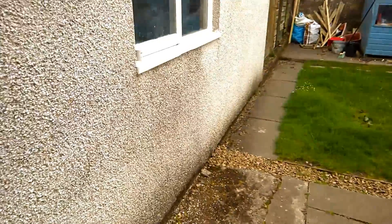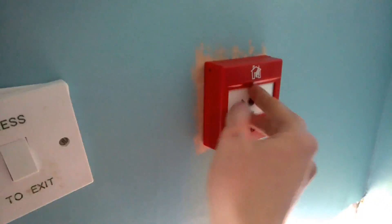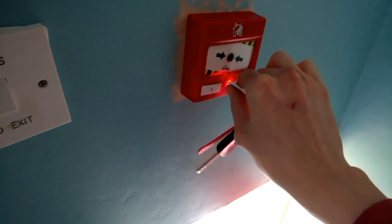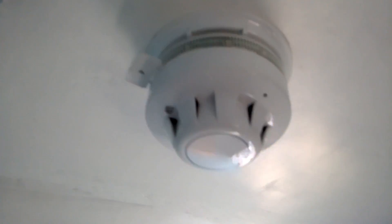It's still ringing. There we are. Press the call point in the shed.